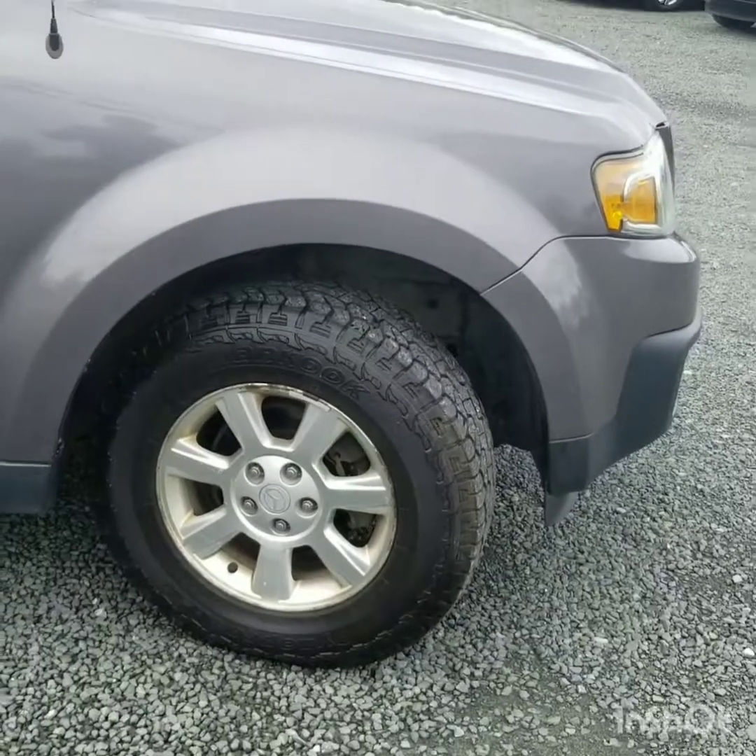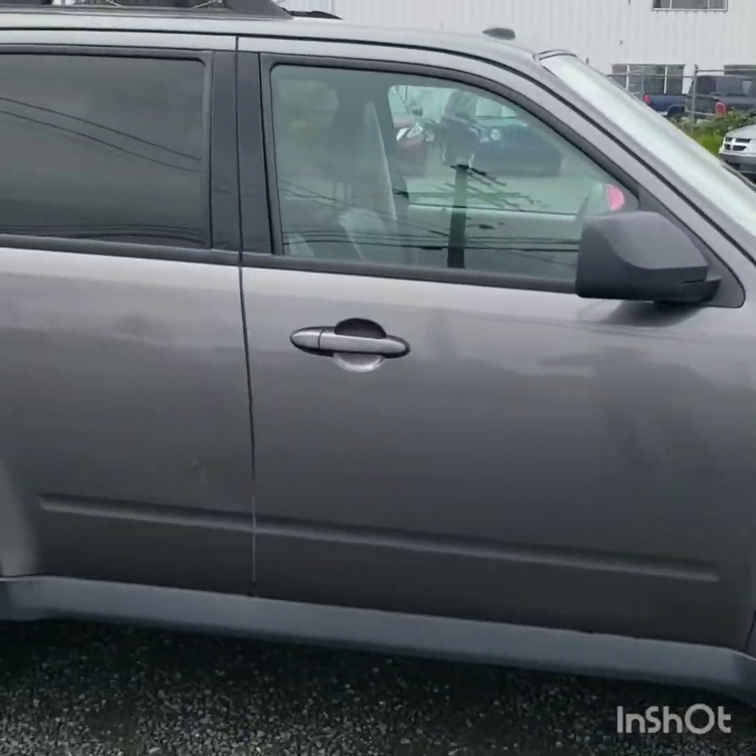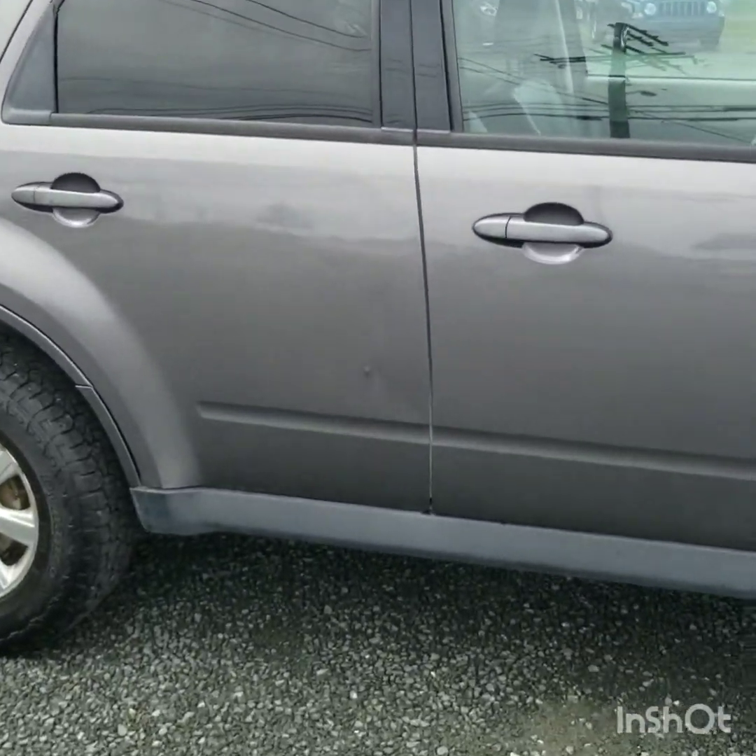A little bit of corrosion on the rims, but not too bad for being a nine-year-old vehicle. Outside's in pretty good condition. There are a couple of dents around it — looks like somebody hit that with their door. You can see those white lines on it. Darn parking lots.